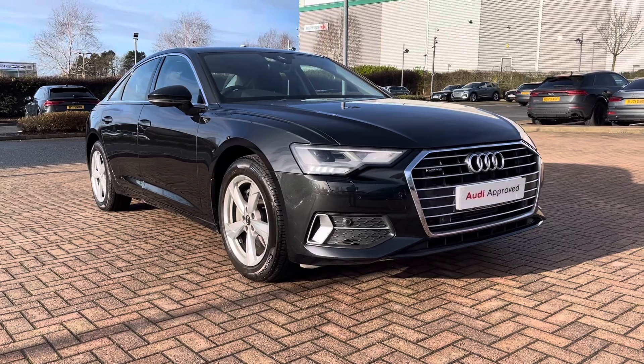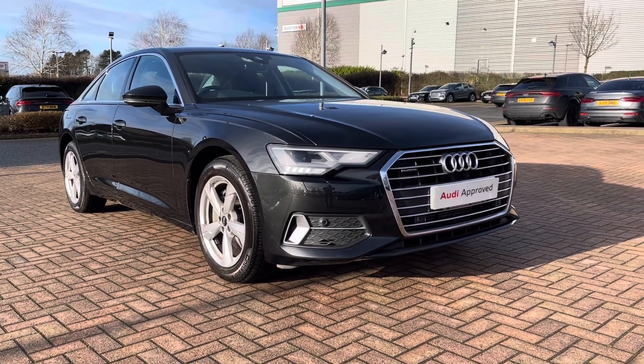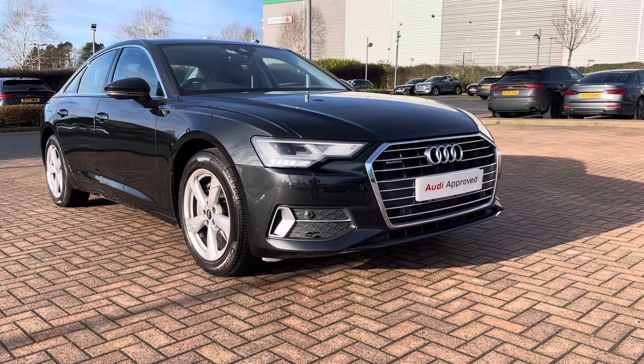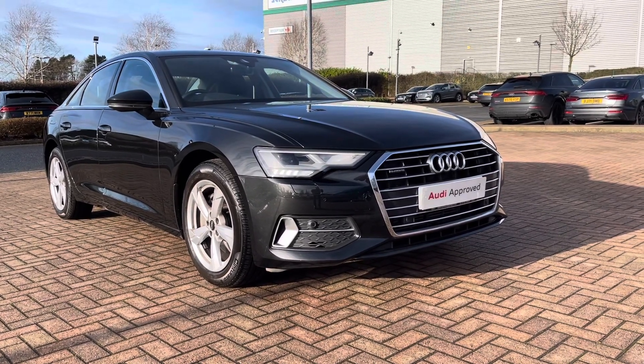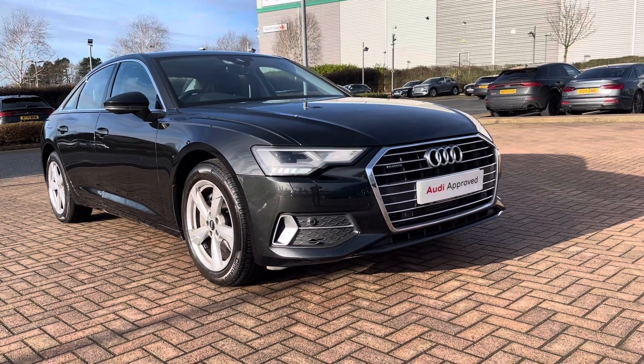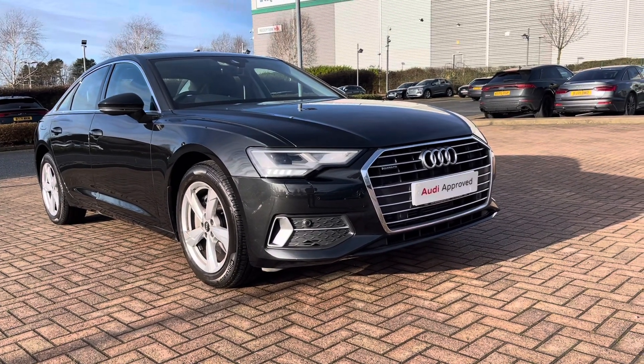Finally, you've got a compartment here where you might want to store a few things, which includes two USB ports. And that does complete our tour today around this approved used Audi A6 Sport 45 TFSI quattro, which we now have in stock. This vehicle comes with 12 months warranty and also 12 months roadside assistance. For a personal finance quote or to book a test drive, please give our sales team a call on 01785 899417. Thank you very much for watching — we hope to see you soon at Stafford Audi.